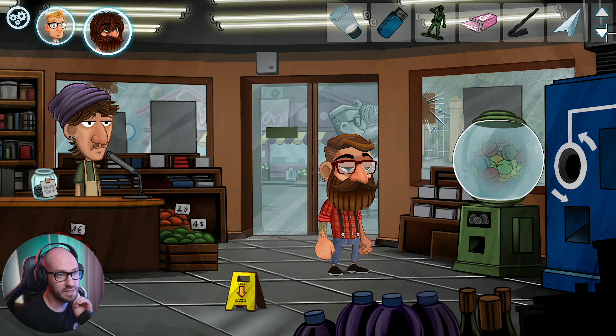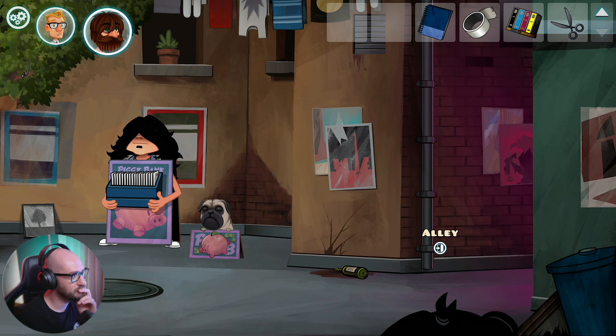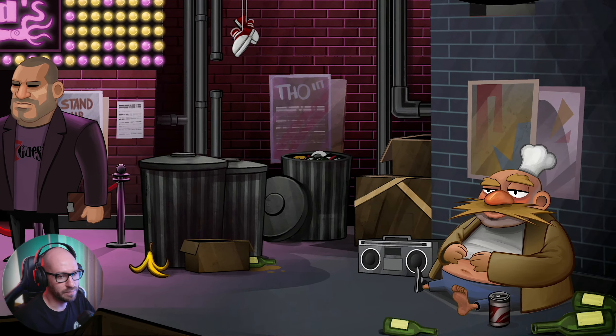I'm not even sure what I'm supposed to do with the toy helmet. This game is confusing. Use the crowbar with what? I'm definitely missing something here. Can I grab the banana peel? No. Let me go inside the pub then.